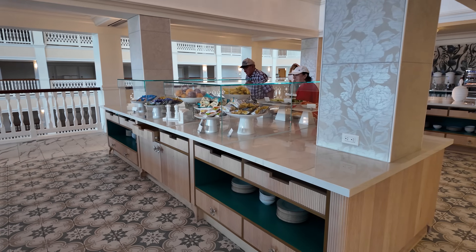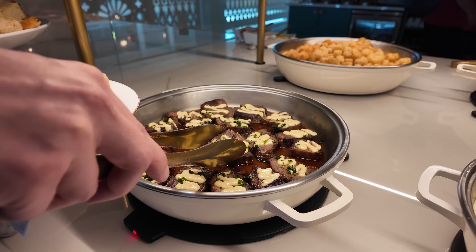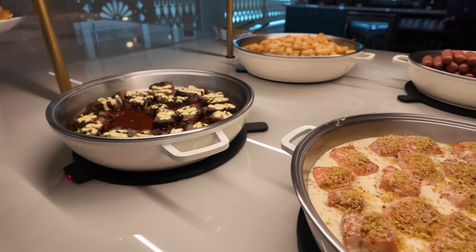It is time for another club-level stay here at Disney World and today we're checking into the Grand Floridian. I'll be giving you a full tour of the Royal Palm Club lounge, showing you all the food and drink offerings, and more.